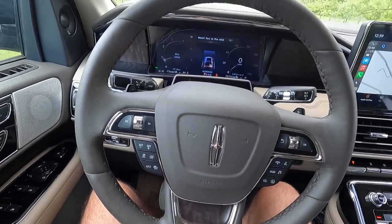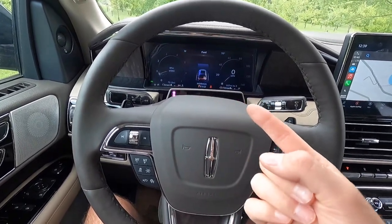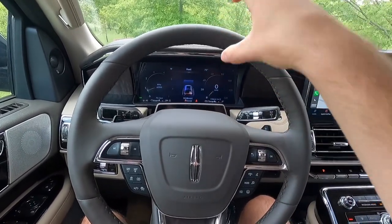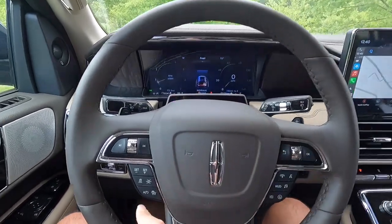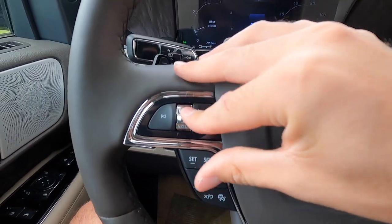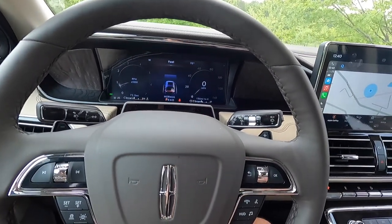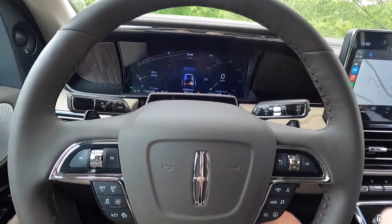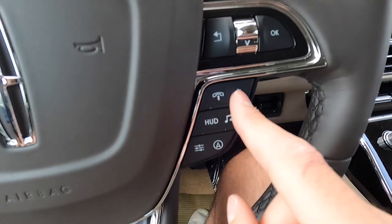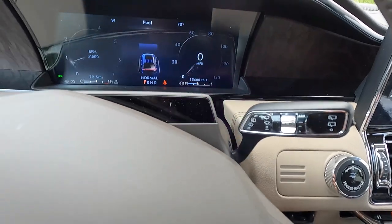Right here is for your Active Glide system — Active Glide is hands-free driving, so basically the vehicle will monitor the driver to make sure you're still paying attention to the road while it drives itself. These buttons are to go back or forward on a track, volume up and down, and over here these buttons control your 12-inch digital gauge cluster. Down here you have your adaptive cruise control settings and windshield wiper control stalk.